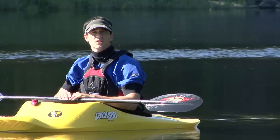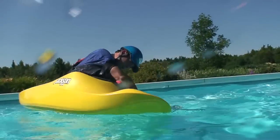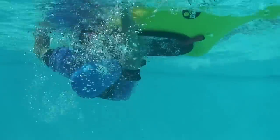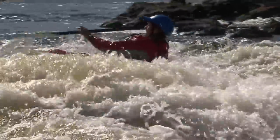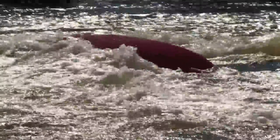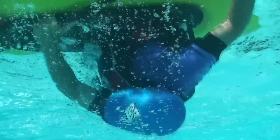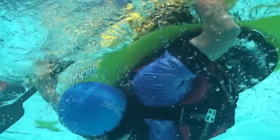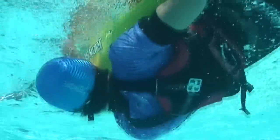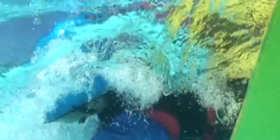Another safety issue worth mentioning is how to protect yourself from rocks when you're underwater. Your setup position will help protect you once you're there, but it's getting into that setup position that leaves you vulnerable, especially if you flip leaning backward. The trick to staying protected is to swing your body out to the side and into your setup position so that your head and body stay as close to the surface as possible. You can also use your arms and paddle to create a protective cage around you, just like a boxer protects themselves with their hands and arms.